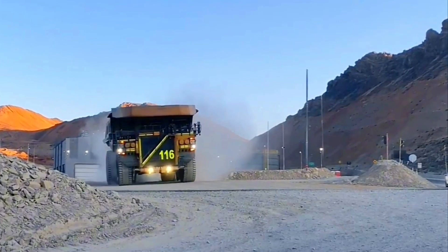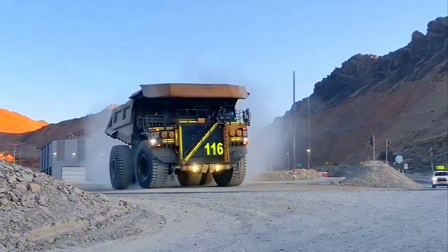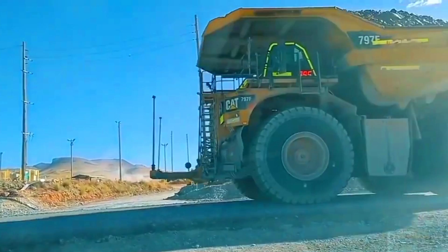Each of the truck's six mega-tires weighs 5,300 kilograms. That's two and a half times more than the weight of a fully-grown rhinoceros.